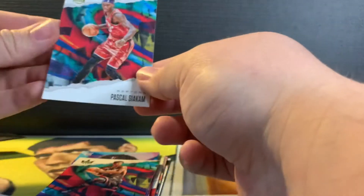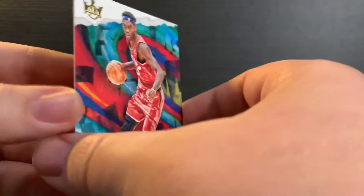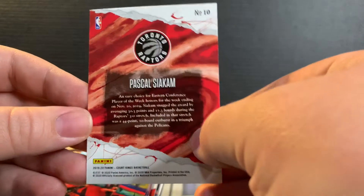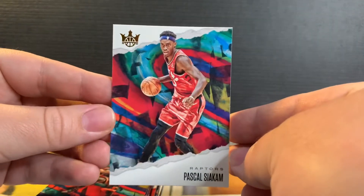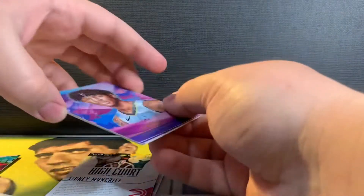Alright, first card we got a Pascal — love the design on this. That's awesome looking, that's like the base right there. We got a Jimmy Butler. Sweet, we got a Ja Morant.